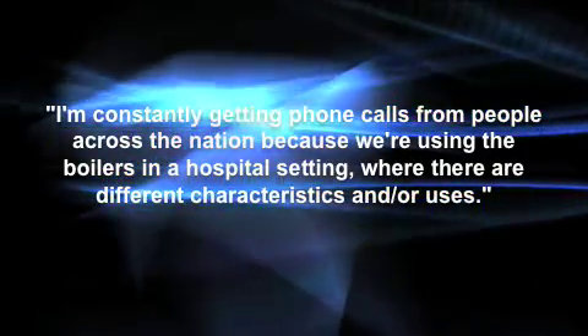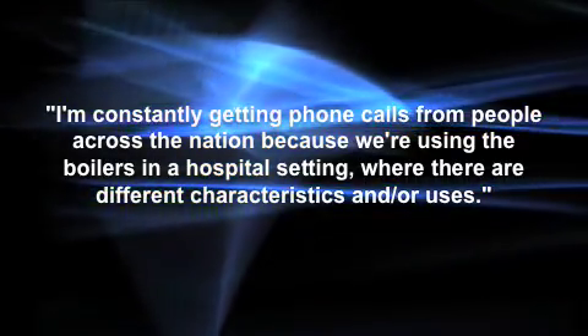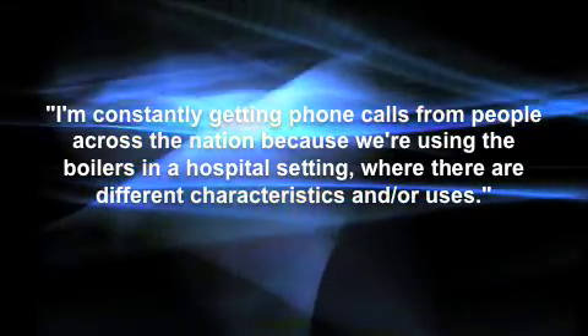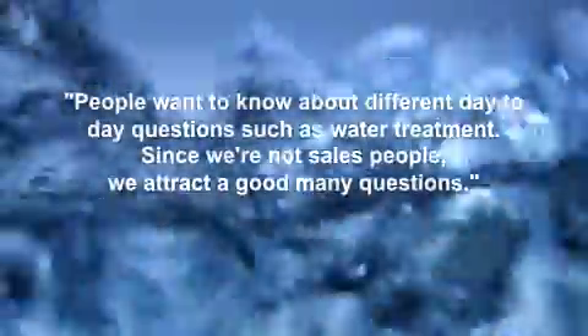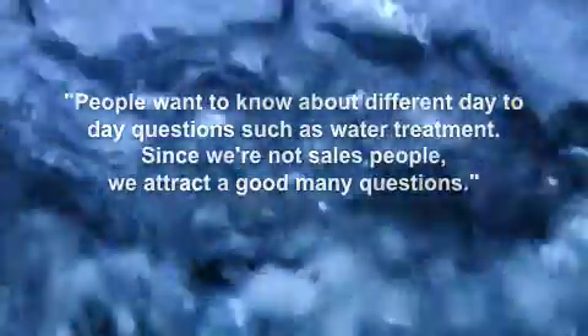He explains, "I'm constantly getting phone calls from people across the nation because we're using the boilers in a hospital setting, where there are different characteristics and or uses. People want to know about different day-to-day questions, such as water treatment. Since we're not salespeople, we attract a good many questions."